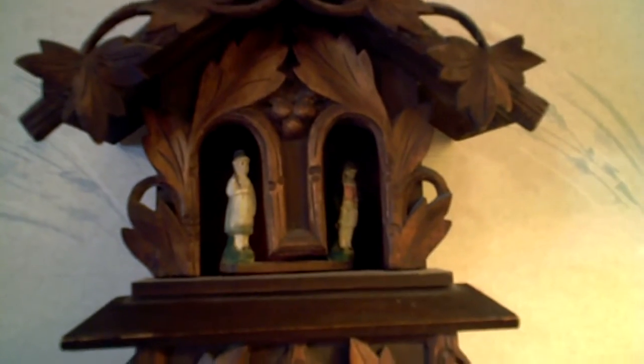It's a very early one, has its original bisque figures as you can see. There's a little knob up on top that you could just move back and forth to have the gentleman come out with his rain slicker, or the woman come out ready to pick flowers out of the garden.